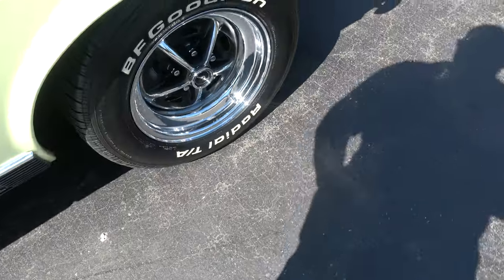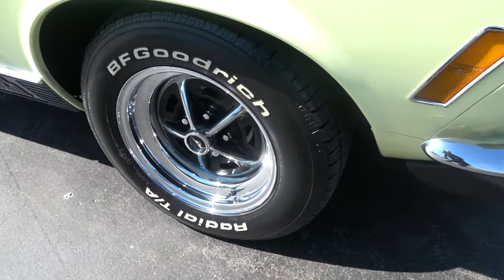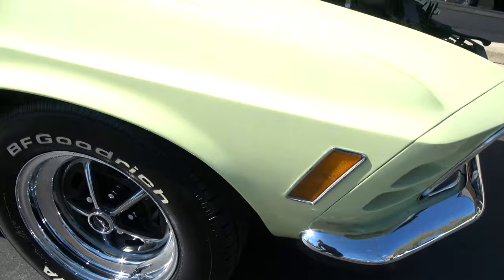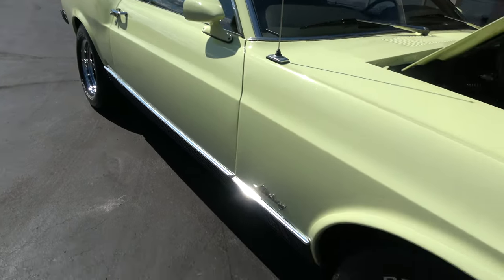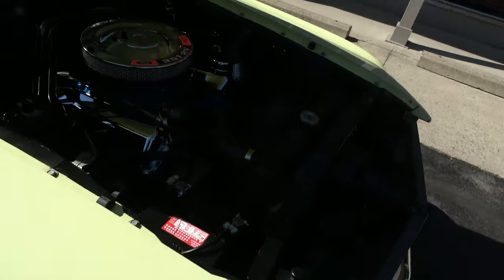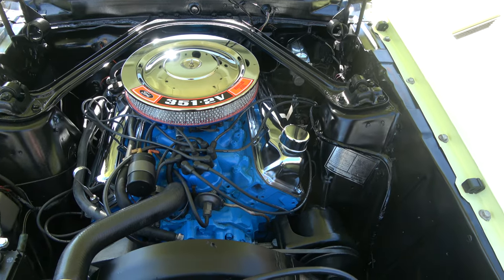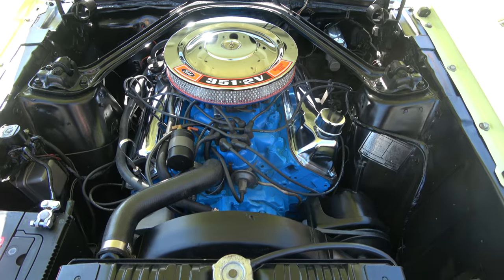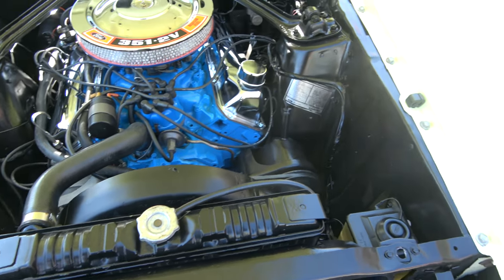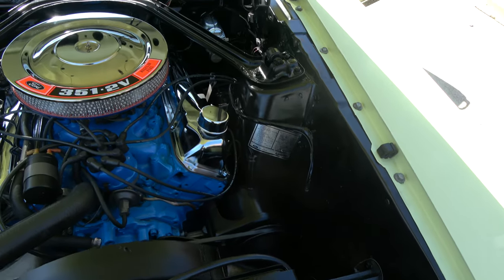Wheels and tires are supposed to be brand new. Matching numbers 351 Cleveland — factory two-barrel car. Stock intake and exhaust manifolds, chrome air cleaner, chrome valve covers. Power steering, power front disc brakes. Detailed up real nice underneath the hood here.